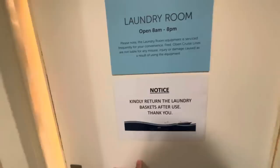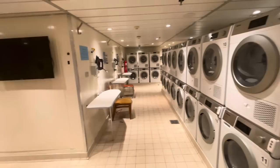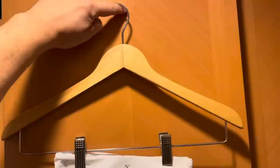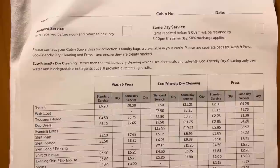There is a laundry room open 8 a.m. to 8 p.m. on deck two portside towards the aft. It's actually quite a good size — it should be as I think it's the only main laundry on board. We have ironing boards, irons, and lots of washer-dryers. If you don't want to do your own laundry, there's an in-cabin laundry service — standard items received before noon returned the next day, with a same-day service available for a 50% surcharge.